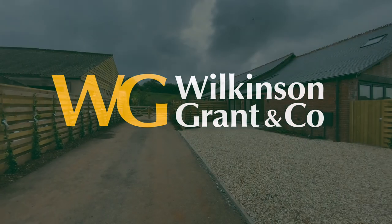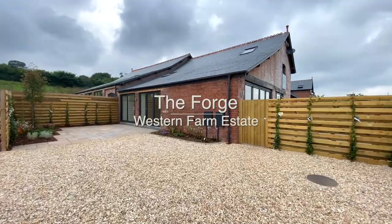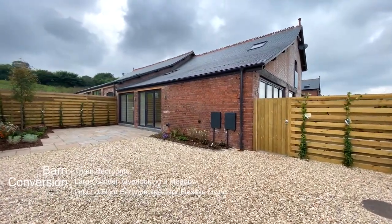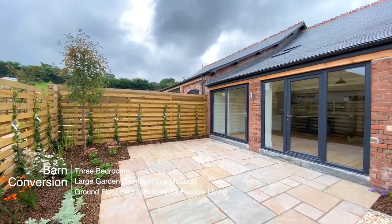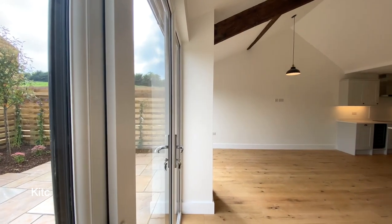Welcome to The Forge at Weston Farm Estate, set in this idyllic location in the middle of the truly special part of Devon. This is a fantastic three-bedroom barn conversion set in seven acres of private meadow. The property is built to a very high specification throughout.